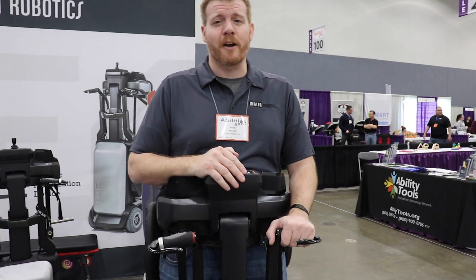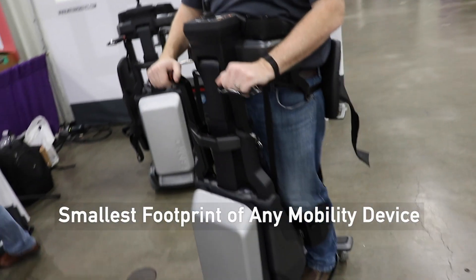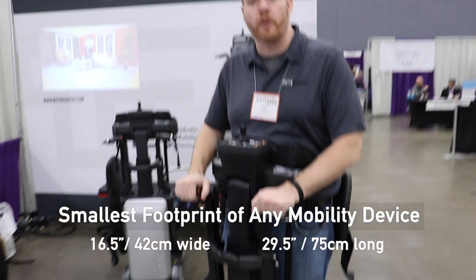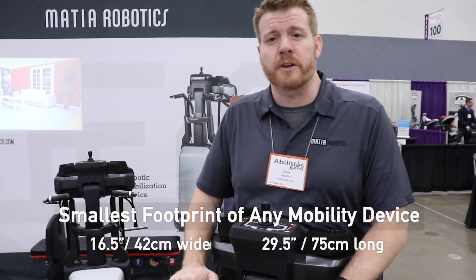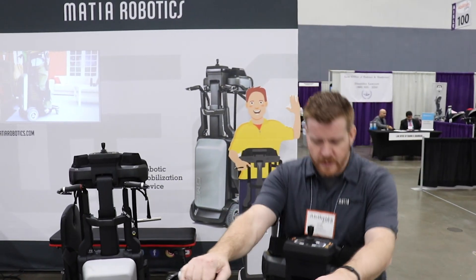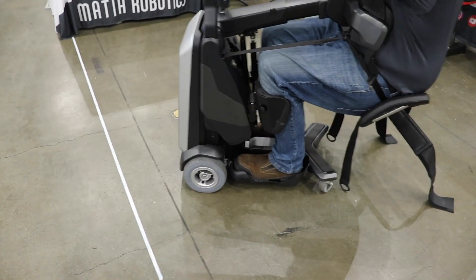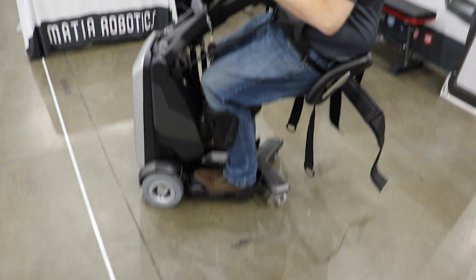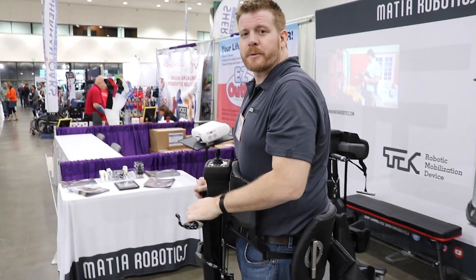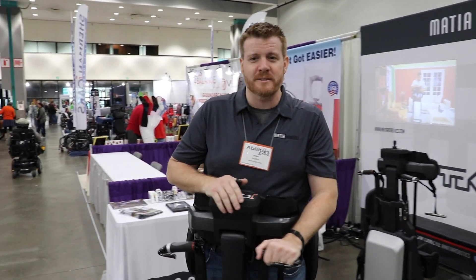Hi, we're Matea Robotics. This is the TechRMD — the smallest footprint mobility device on the market. It's 16 and a half inches wide, 29 and a half inches long. It lets folks with full paraplegia or spinal cord injury, pretty much anything T5 or lower, bring themselves from a seated position — like you would be in your chair, on a sofa, on whatever seat — up into a standing position, and then cruise around non-ADA-compliant spaces easily.